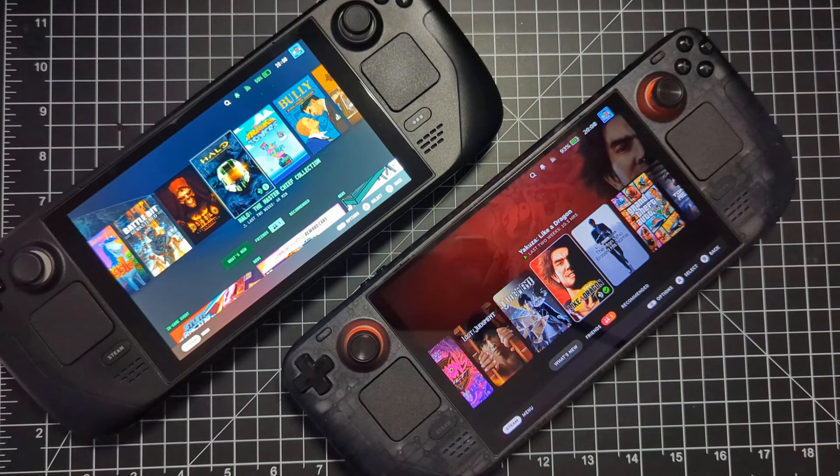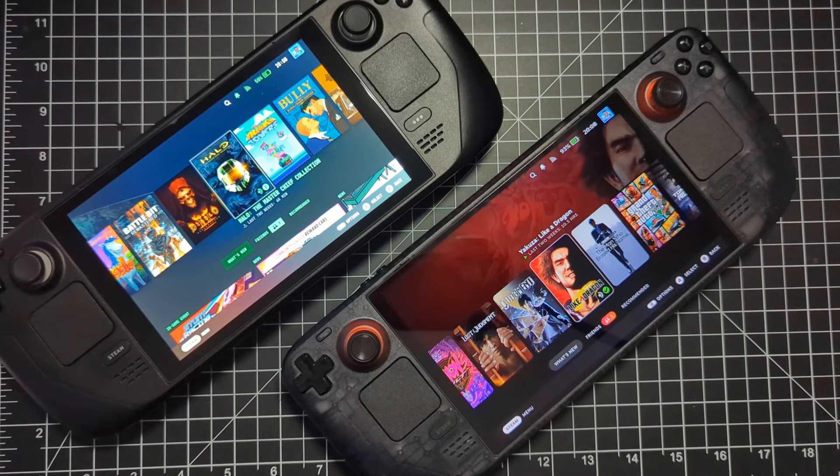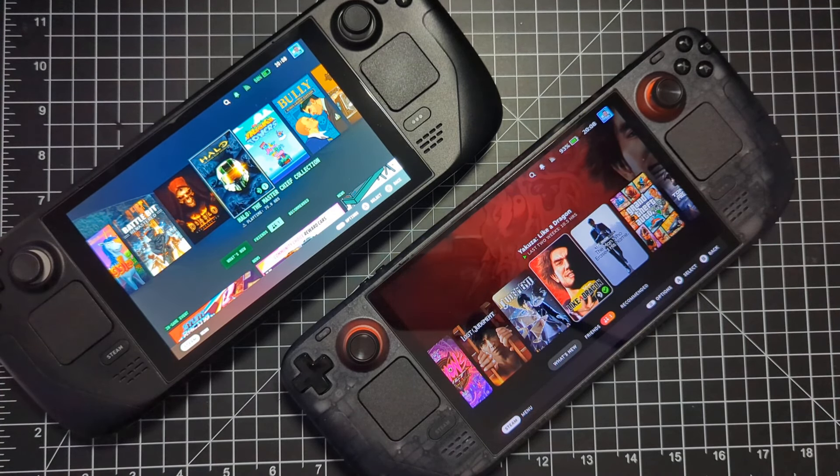It now has my 2TB M.2 SSD. But going back to the topic — you might think, what can I do with my quote-unquote old Steam Deck? Most people are just going to try to sell it on eBay or some other marketplace, which is totally fine — get your money back, recoup. But there are a lot of people doing the same thing, so in my case I decided to keep it.